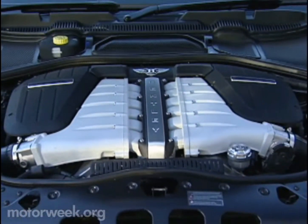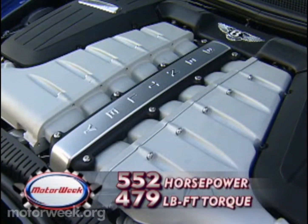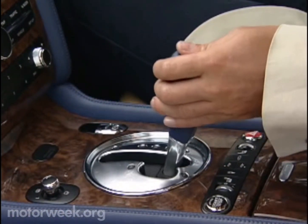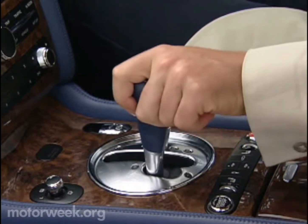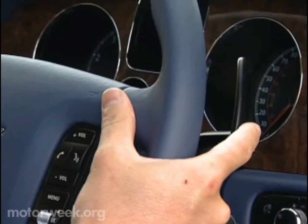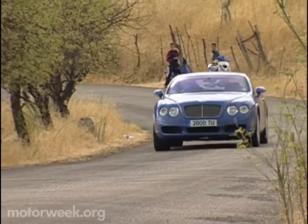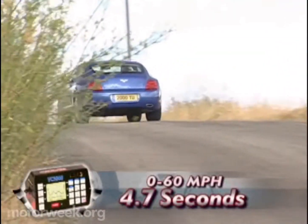This stunning winged V is powered by a very German engine — a twin-turbo version of the Volkswagen Phaeton's innovative W12. It boasts 552 horsepower and 479 pound-feet of torque from six liters of force-fed displacement. That power pumps to all four wheels through a new ZF six-speed sequential automatic gearbox with a manual shift mode that uses paddles mounted behind the steering wheel. That will launch the 5,258-pound Continental GT to 60 in only 4.7 seconds.